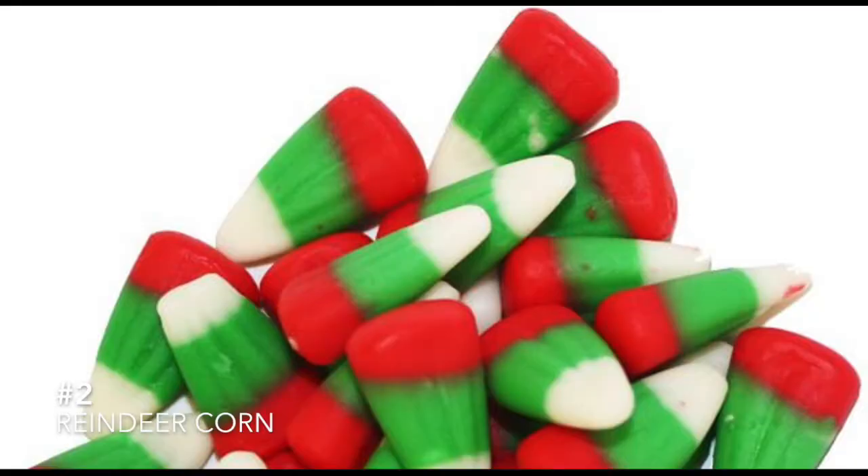The next thing I absolutely could not find — I went everywhere and could not find reindeer corn. I don't think they're gonna be bad; if you've had reindeer corn I don't think they're bad. I personally like candy corn that comes out for Halloween. I don't know how they taste — if you guys know, let me know in the comments below.